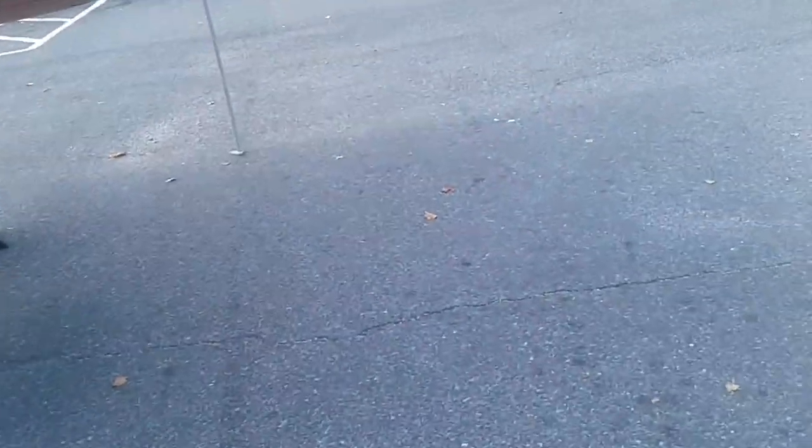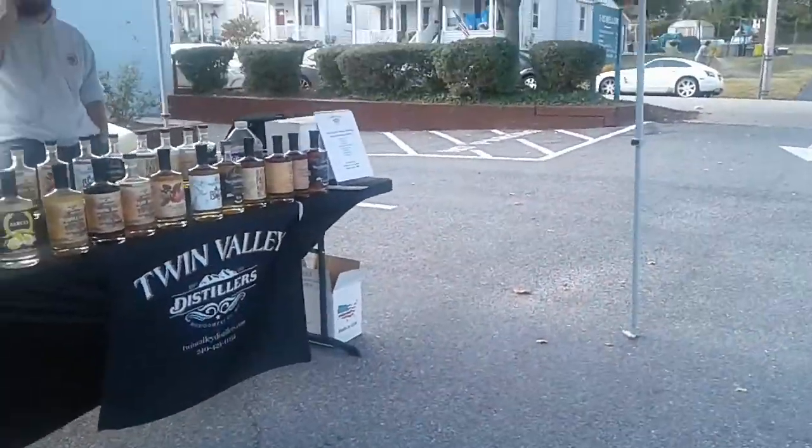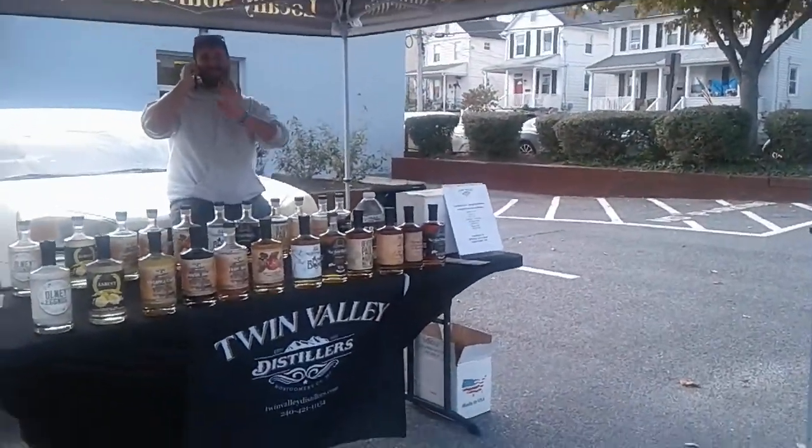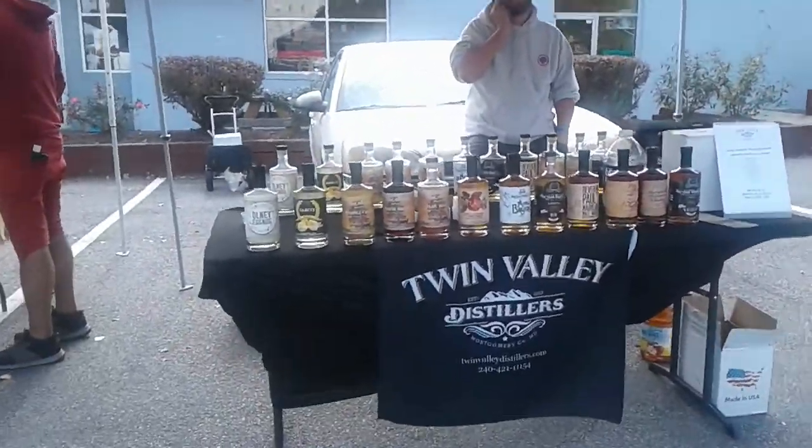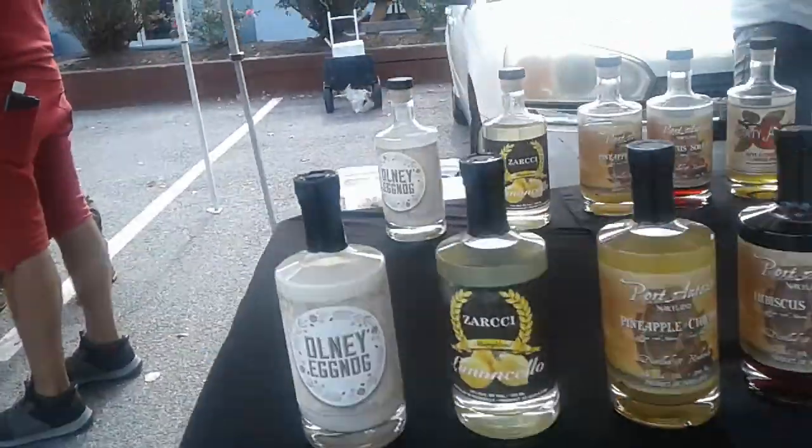We have some distillers here from Montgomery County, Maryland — local folks. That's always good to see. Look at the brands that they're carrying. This is truly local.